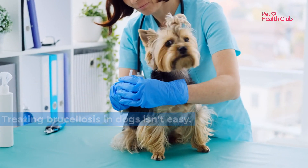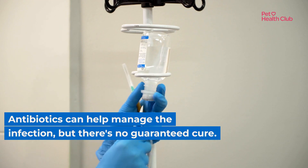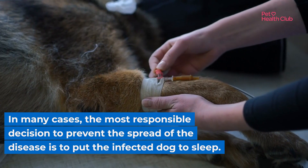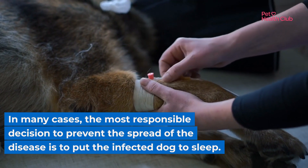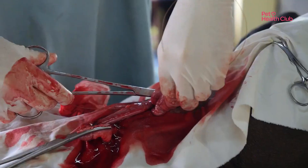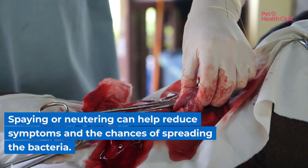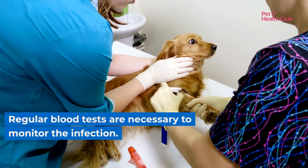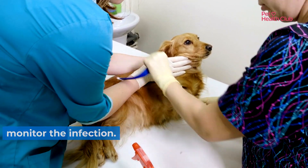Treating brucellosis in dogs isn't easy. Antibiotics can help manage the infection, but there's no guaranteed cure. In many cases, the most responsible decision to prevent the spread of the disease is to put the infected dog to sleep. Spaying or neutering can help reduce symptoms and the chances of spreading the bacteria, and regular blood tests are necessary to monitor the infection.